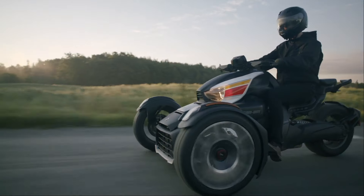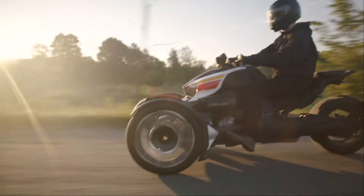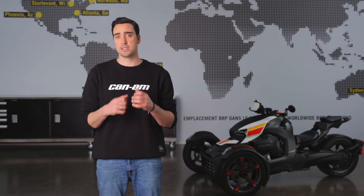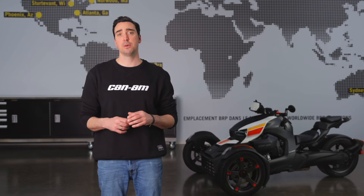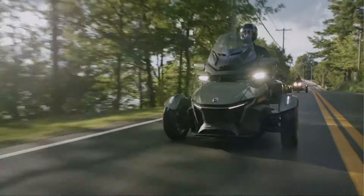Like any modern motorcycle, Spyders and Rykers have a wide variety of safety systems to make the ride even safer. The Can-Am VSS, or Vehicle Stability System, is composed of three major systems: traction control, which controls wheel spin; ABS, which maximizes braking power and prevents wheel lock-up; and the rollover mitigation system, which prevents the three-wheeler from becoming a two-wheeler, or worse. All these systems work together, but start from the foundation of the Can-Am tires.